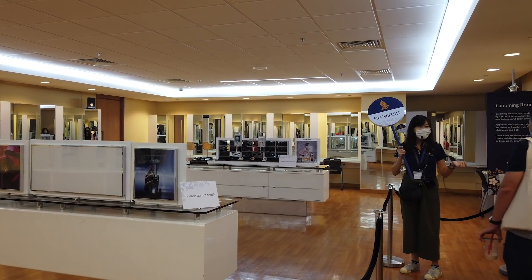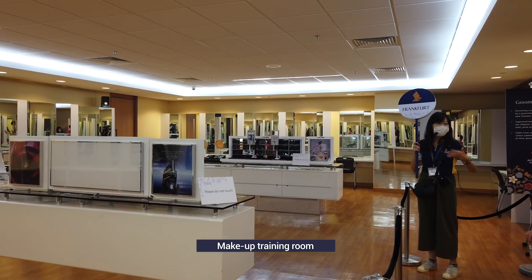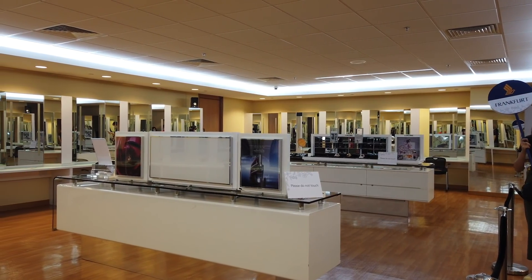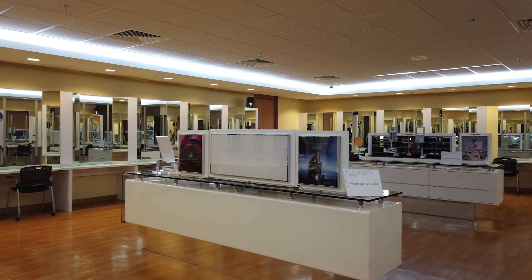Down the aisle is the makeup training room, where Lancôme's makeup artists teach stewardesses how to apply their makeup in a way that complements their facial features as well as the colour of their uniform. For less than 100 Singapore Dollars, ladies could attend a grooming workshop and unlock the secrets of the Singapore Girl Look.